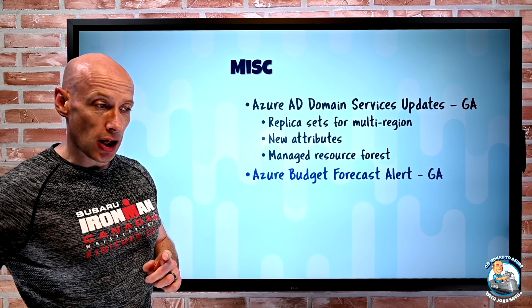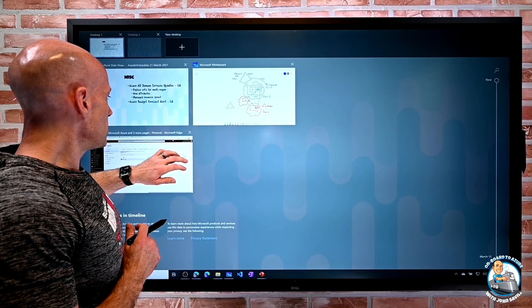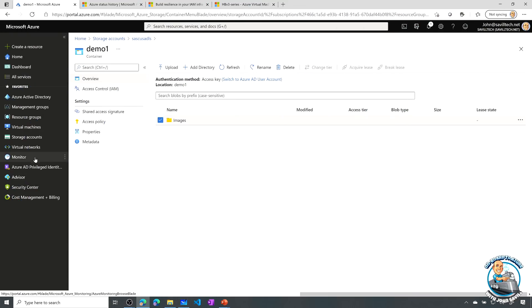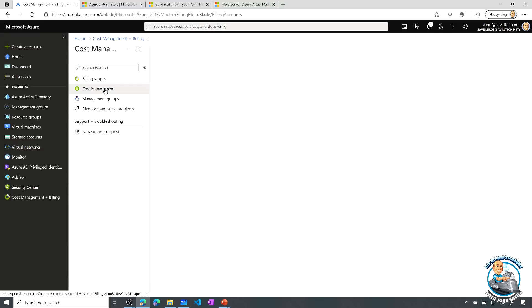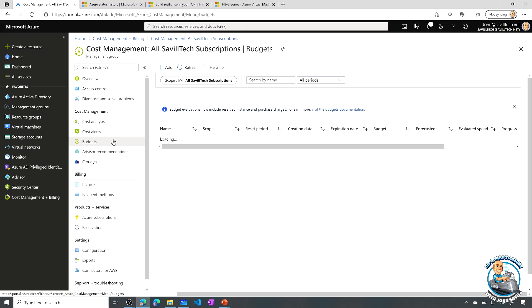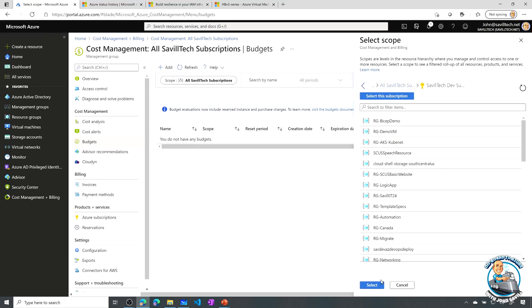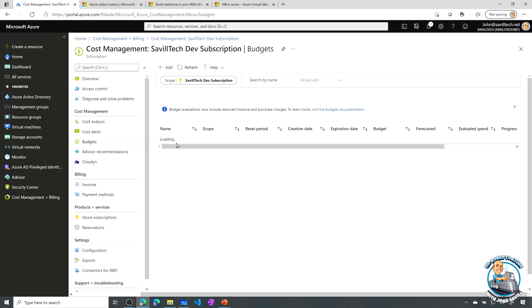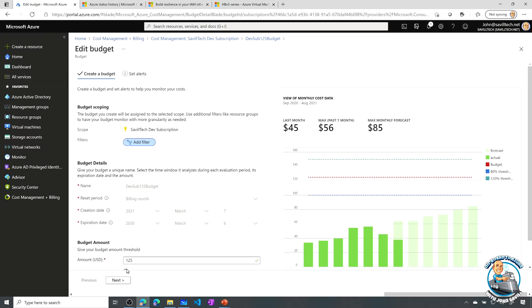Azure budget forecast alerts are now in GA. Ordinarily a budget just alerts you when you've spent a certain amount of money. This new feature lets you say: alert me if my current trend means I'm going to spend a certain amount. So if I edit a budget — for example one set to $125 — I can see the alert type is now set to 'Forecasted'.